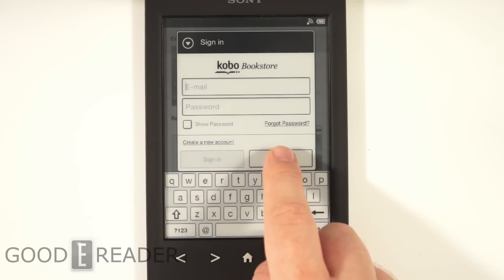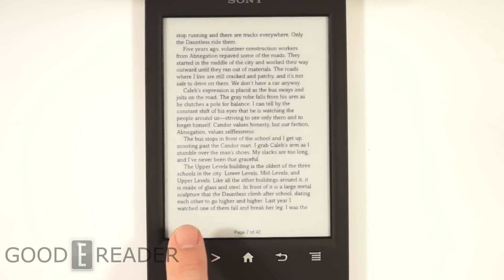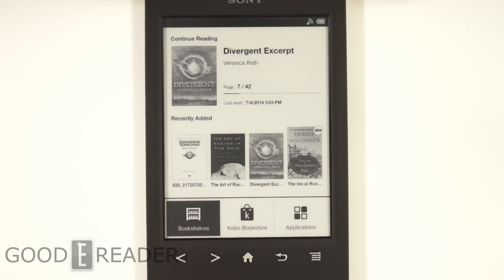But you can create a new account. Your bookshelves is where all of your Sony content is, as well as the Kobo content.